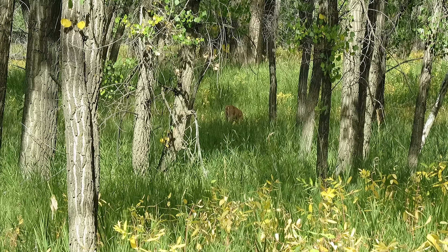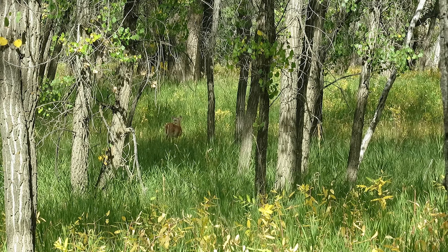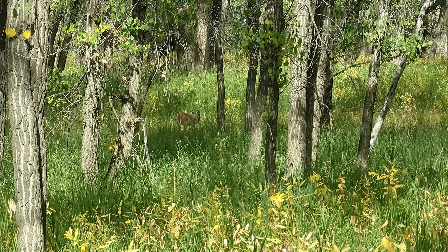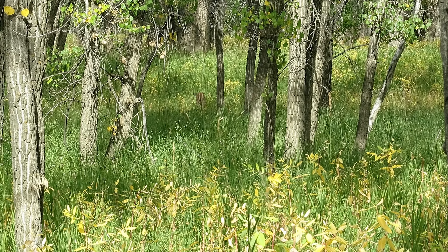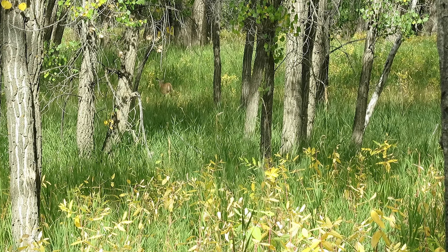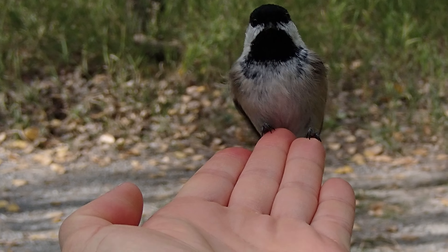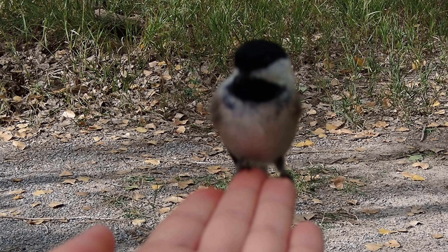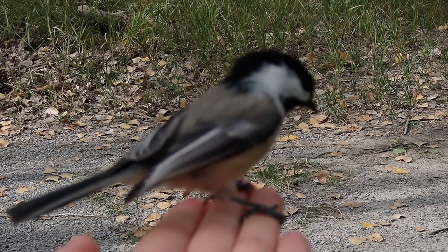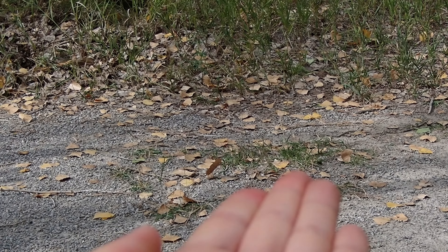That was a dive bombing by a bird, by the way. Not sure why, but it might be explained in the next clip here. And once he got sick of us, they took off. But yeah, this little chickadee — she put her hand out just to see if it would land on her hand, but she didn't have any nuts, so they were kind of like, what is this?